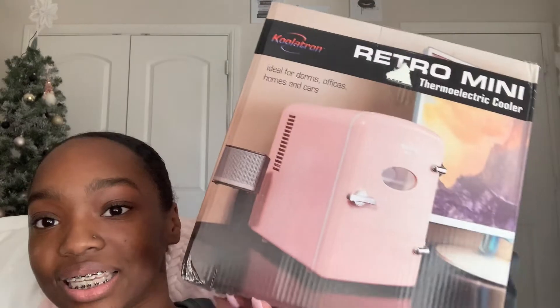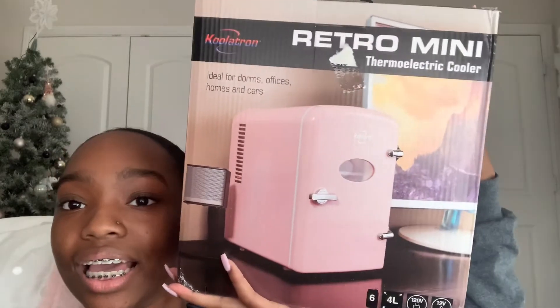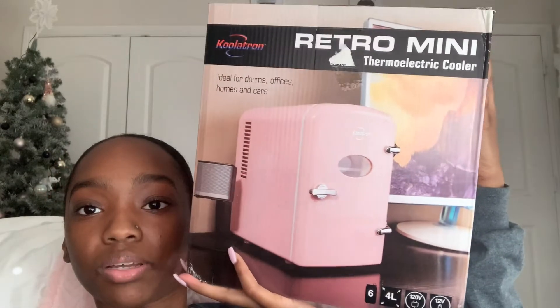I also got a skincare fridge — this was actually something I put on my list kind of last minute. It's pink, it's super cute, and I cannot wait to put all my skincare stuff in here to keep it cold. I'm so excited!